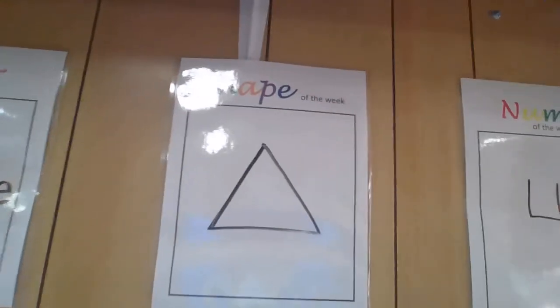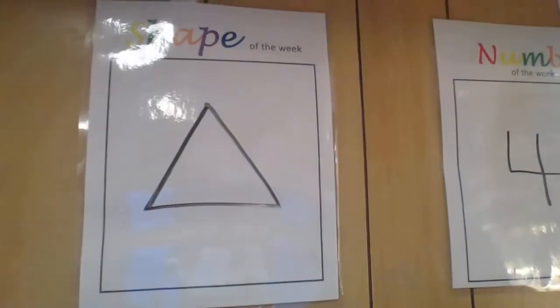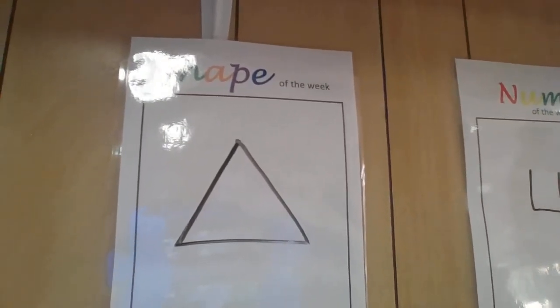And the shape of the week has also changed. So this is a shape that has three sides. Does anybody know what shape that is? That is a triangle.